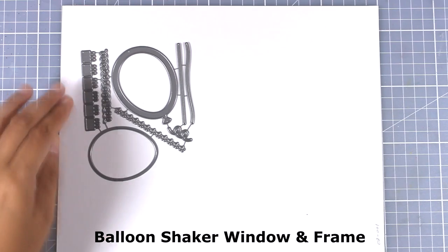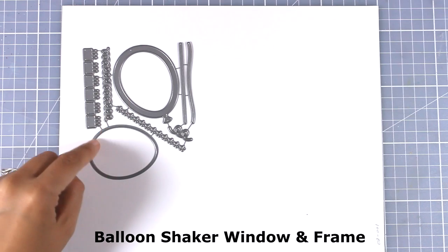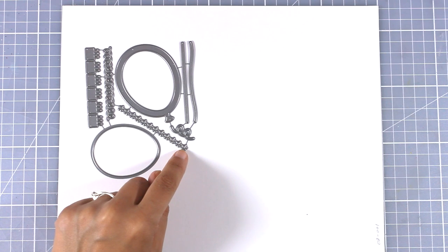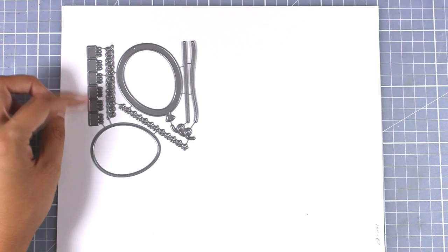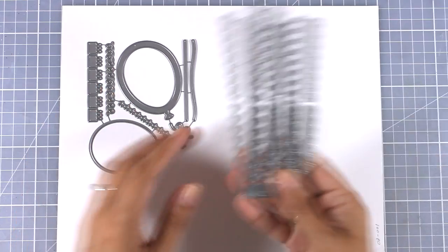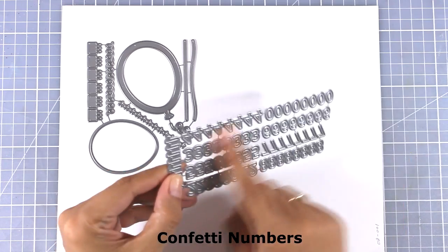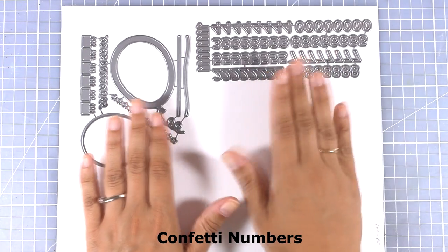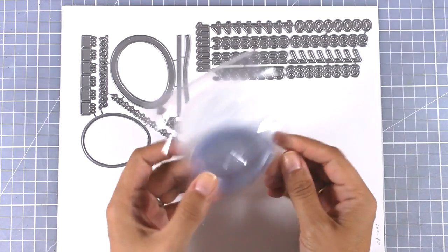If you love shaker cards you will love this one — it's called Balloon Shaker Window and Frame. It cuts out a balloon shape and includes dies for the strings as well as tiny little pieces that can be used as confetti inside your balloon. And if you turn it on the other side you get an Easter egg shape. There is also a die set full of numbers, with plenty of each number so you can cut them all out in one pass and get plenty of confetti for your shaker cards.